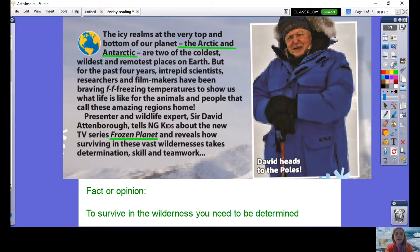The fact or opinion question for this page is: to survive in the wilderness you need to be determined. Is that a fact or somebody's opinion? For me, I would say 'determined' is an opinion word. Any word that describes a human characteristic is usually an opinion, therefore I'd call this one an opinion.